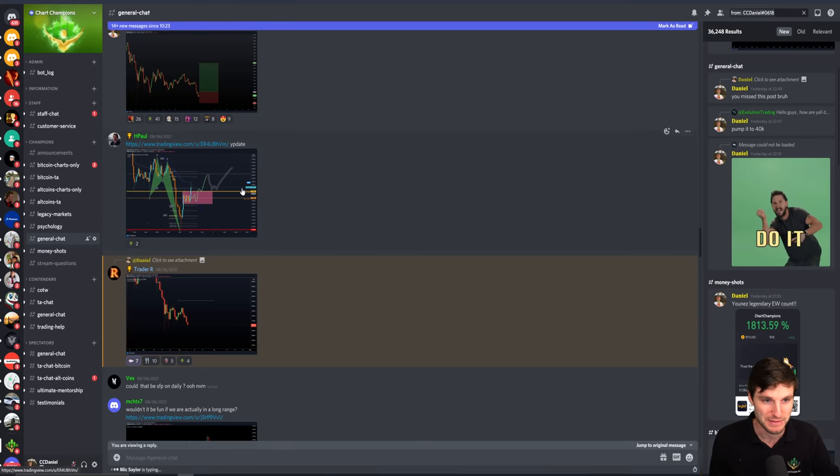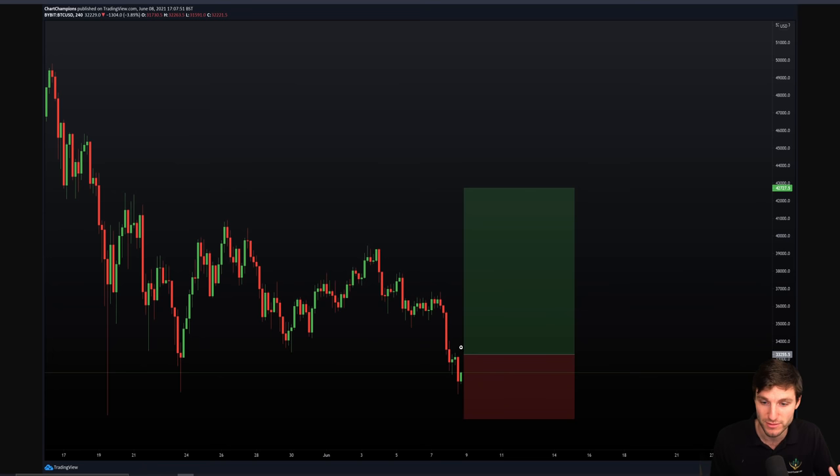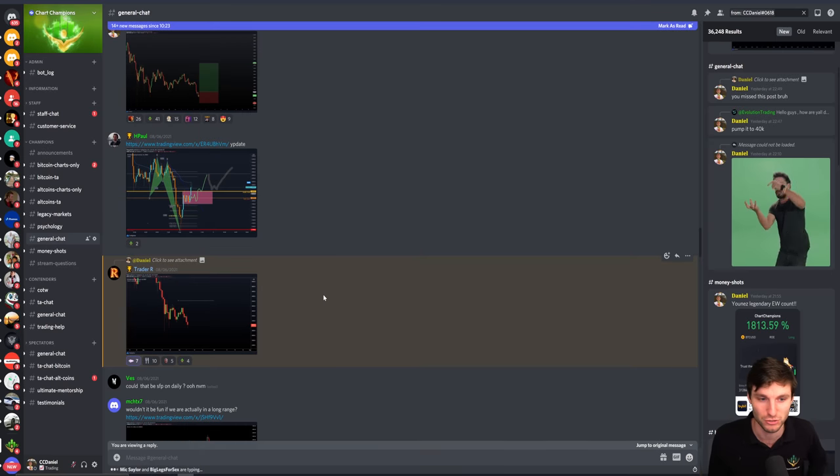So you remember we were talking about the swing failure pattern on the value area low. These were the levels that we had predefined. Obviously we were looking for a Gartley, and it dropped slightly lower than the Gartley, but in my opinion that was fine. I reminded my team at the time that we've dropped a little bit lower, but the long setup is still absolutely perfect. We've had a swing failure pattern, and this long trade really is on now — this is the time to take the longs.